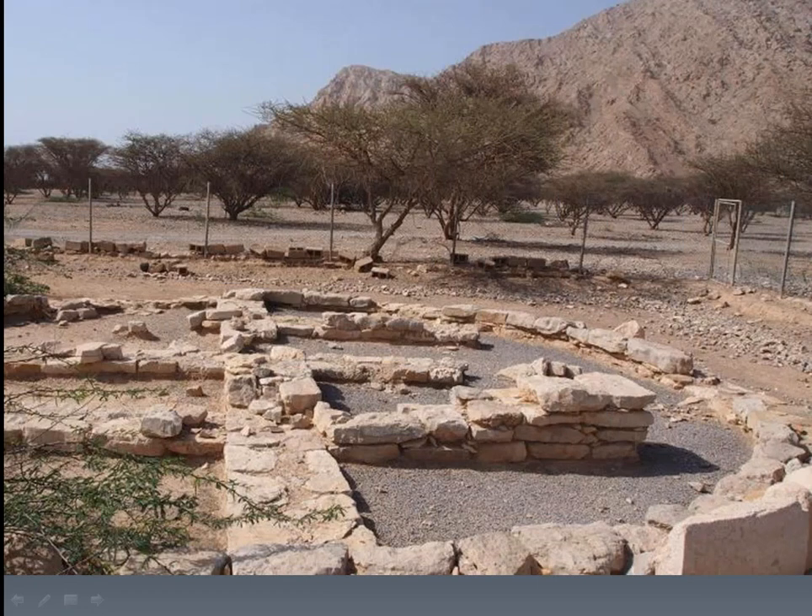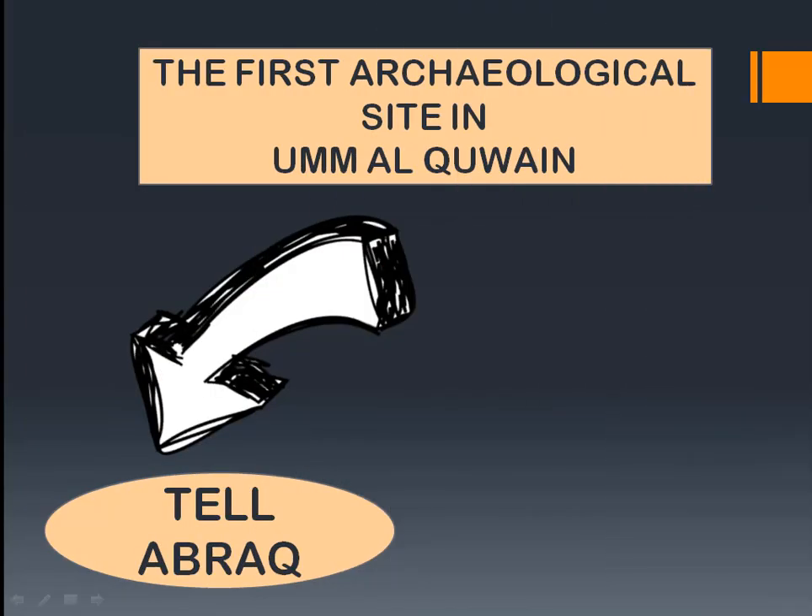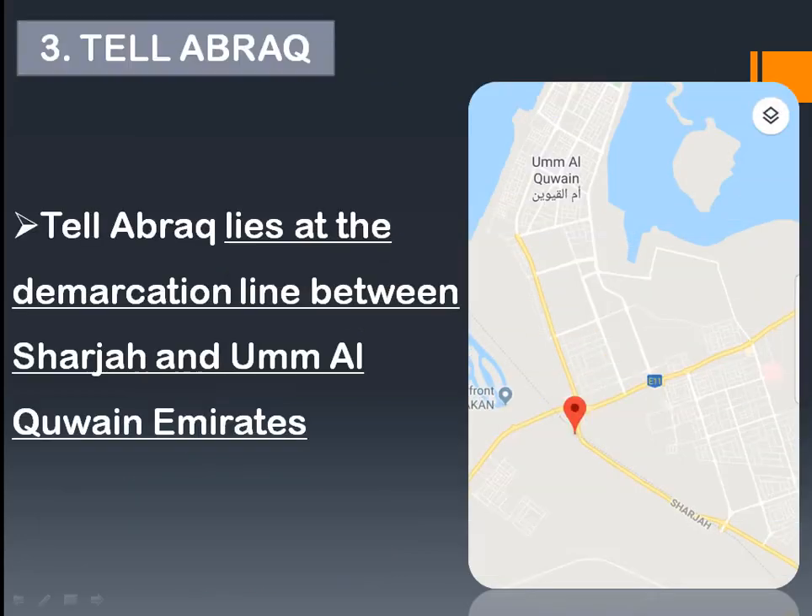These are the remnants of the Shamal site in Ras al-Khaimah. Moving on to Umm al-Quwain, the first archaeological site there is Tel Abrek. Tel Abrek lies at the demarcation line between Sharjah and Umm al-Quwain Emirates.